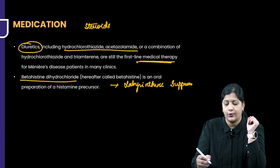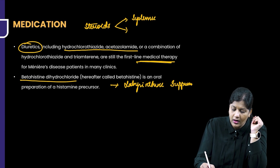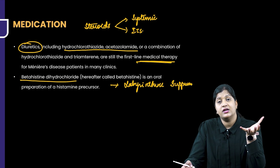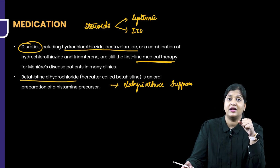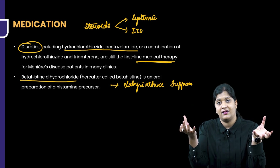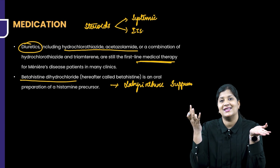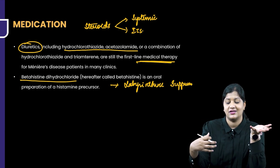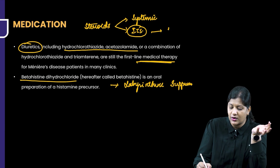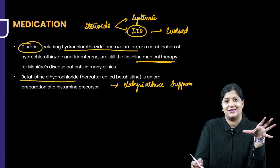Which form of steroid would be best — systemic or intratympanic? Systemic steroids have very less bioavailability in the inner ear and carry more adverse effects. Intratympanic steroids have higher bioavailability and fewer adverse effects. Therefore, intratympanic steroids have evolved as one of the important treatments in patients with Meniere's Disease.